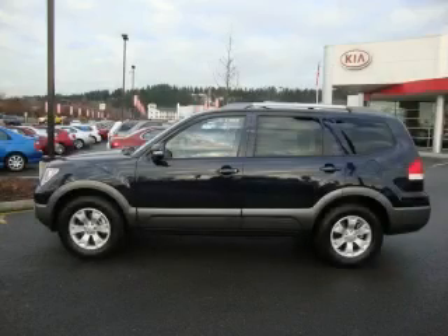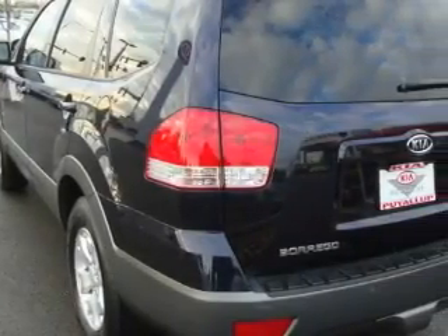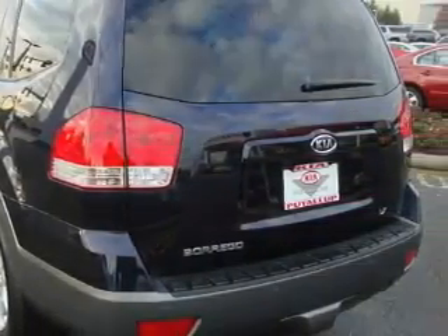It features a 3.8-liter six-cylinder engine and an automatic transmission. This crossover won't last long at this price. Call and arrange a test drive now.